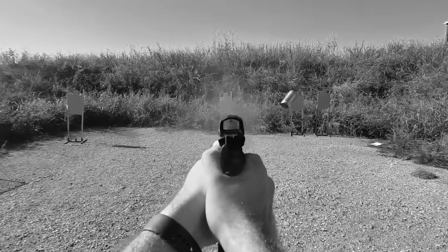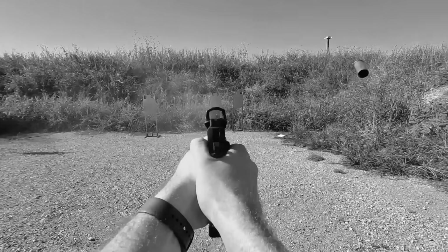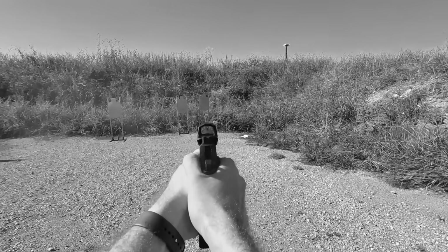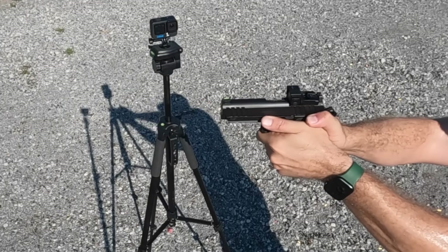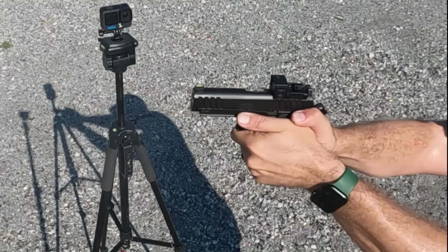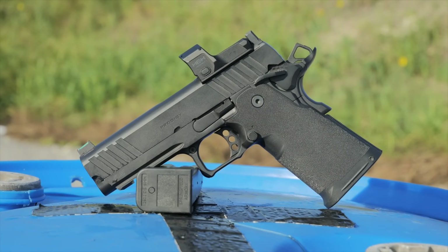For a long time, the 2011 was an unreachable dream gun, especially in recent years when the cost had absolutely jumped up past $2,000 for a gun with an optic. Springfield Armory, known for making solid 1911s at fair prices, has now cracked the code with their Prodigy, bringing what was unreachable to a price point many can jump into.